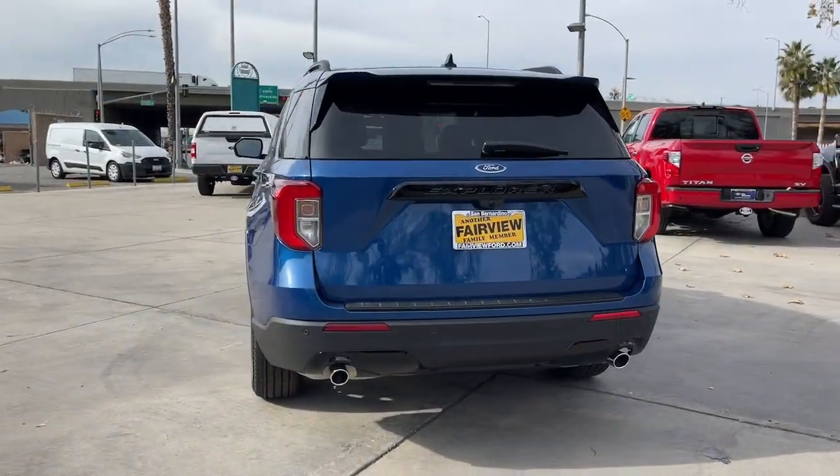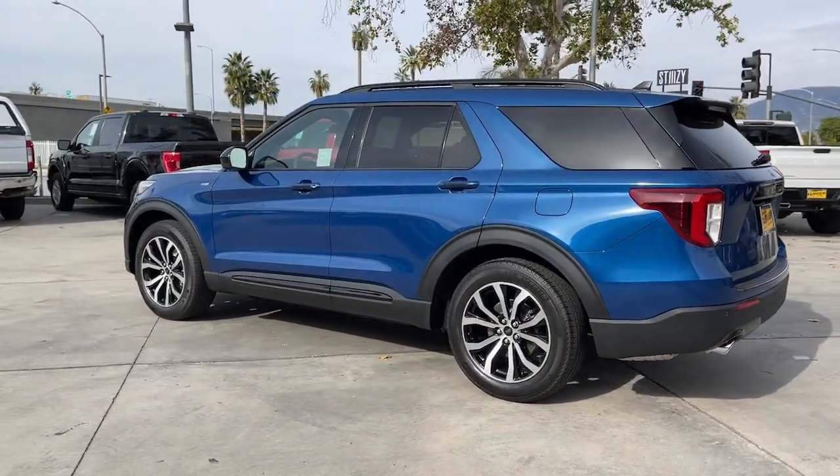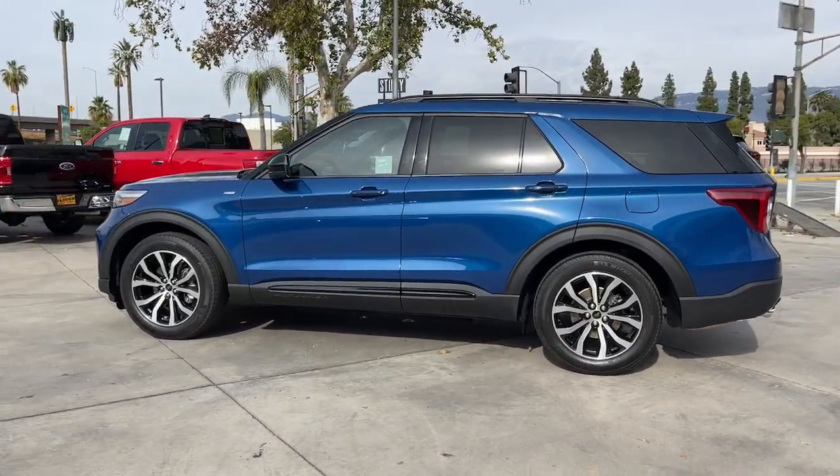Whether you're towing, negotiating rough terrain, or simply cruising the scenic route, this can-do vehicle infuses every excursion with confidence.